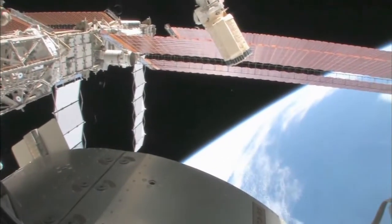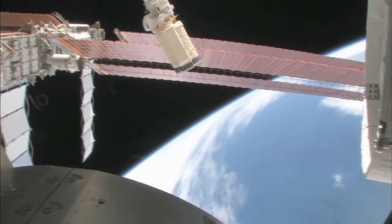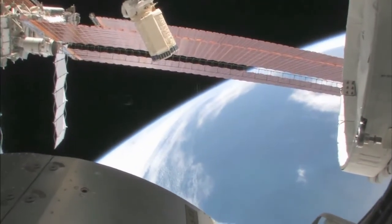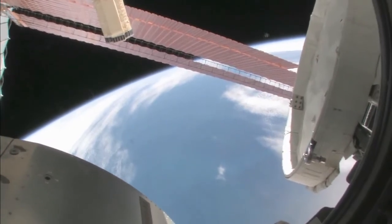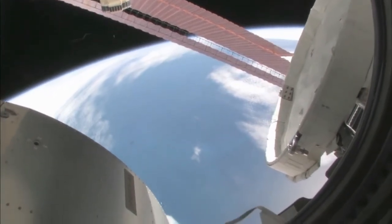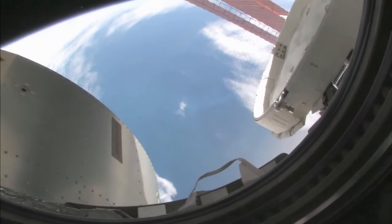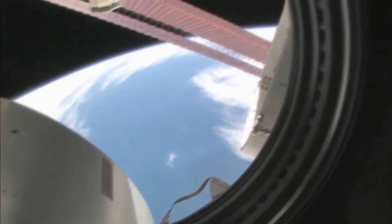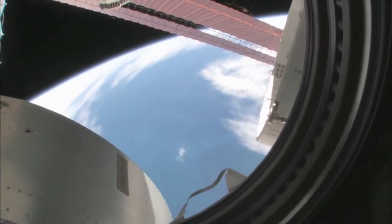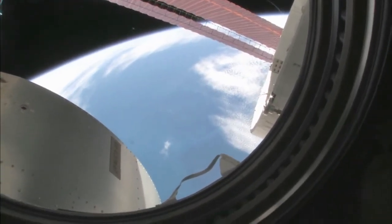STS-119 on mission 15A is going to be bringing up the last solar array on the starboard side. Take a look — there's our beautiful blue planet. Looking at where we are, I'd say we're over the South Indian Ocean. You can actually see some icebergs down there, so we're probably between Africa and Antarctica. You can see the different shades of the blue water.